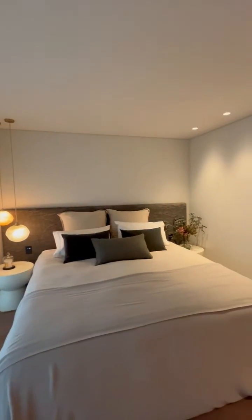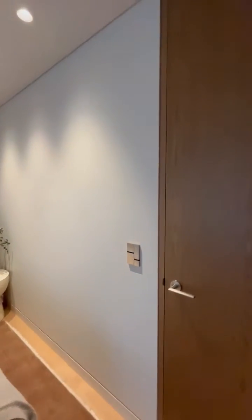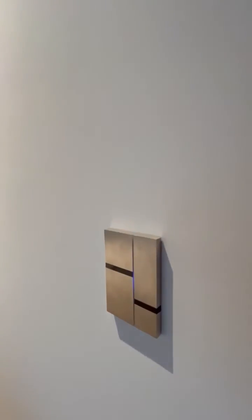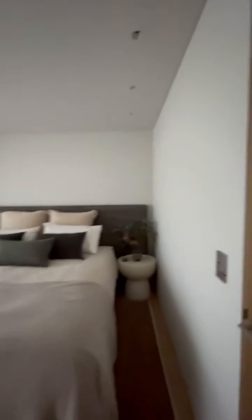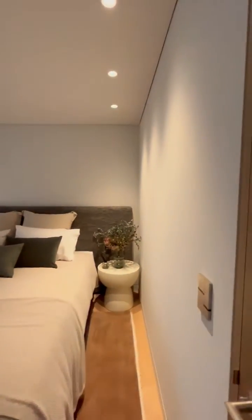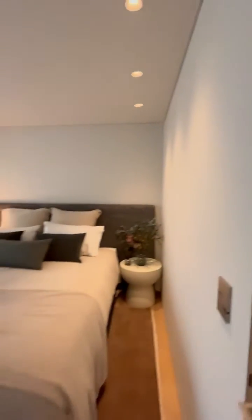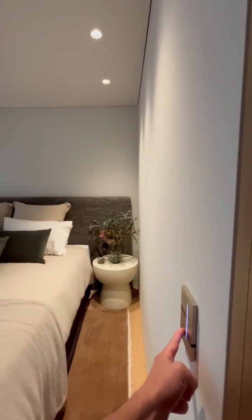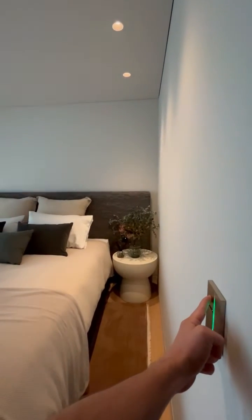I'm just here in one of these guest bedrooms downstairs. We have our Fibonacci switch — simple as this. You want your lights off, tap the off button. We want our lights on, we can do the multi-touch. We can select a low setting or a brighter setting. And then from here we can push and hold to ramp our room down, or push and hold to ramp our room up.